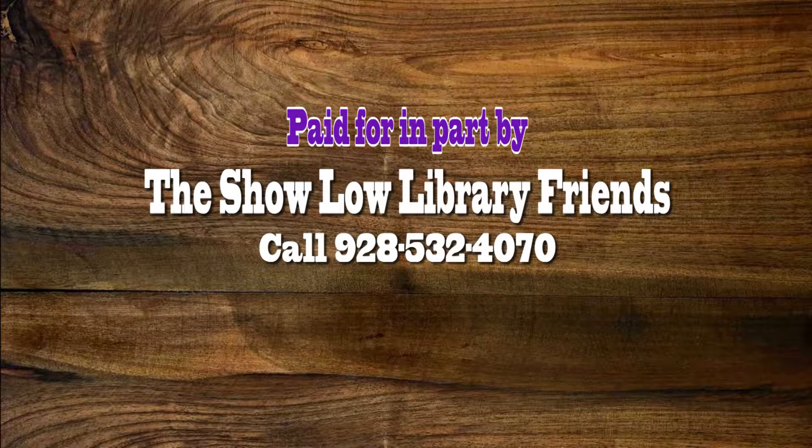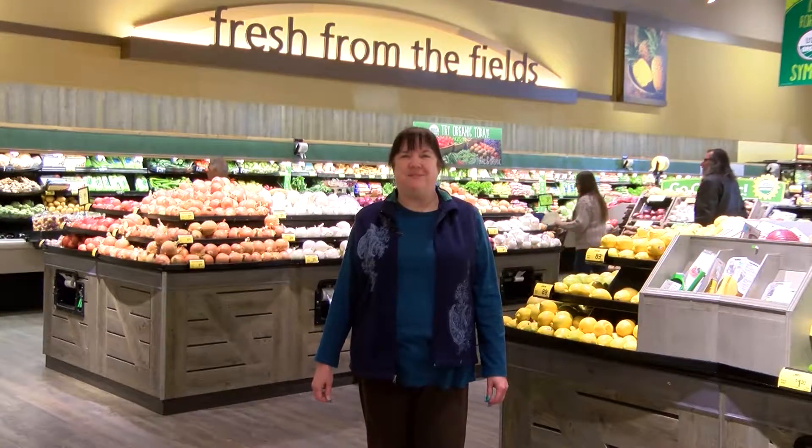Adventures with Books has been paid for in part by the Show Low Library Friends. If you'd like to become a member of the Show Low Library Friends, please call 532-4070. Hi, I'm here at Safeway, and on today's program we're going to have fun with fruits, veggies, and the bakery. Welcome.